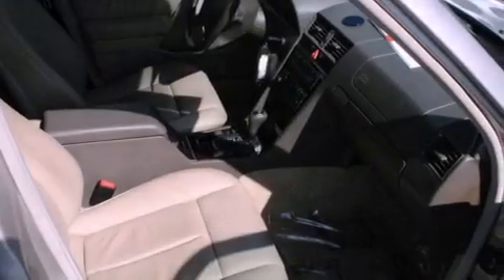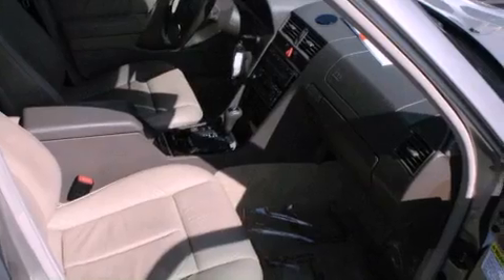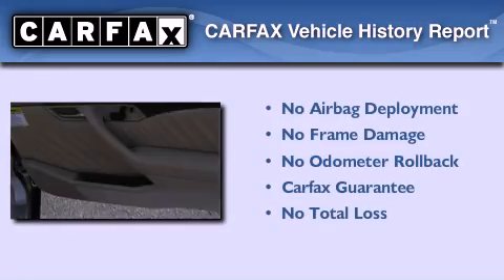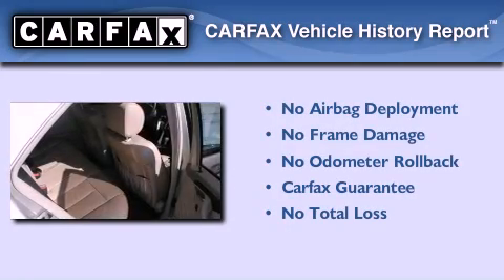All of the following features are included: dual power seats, a leather-wrapped steering wheel, and fog lamps. Not to mention, this Mercedes-Benz qualifies for the Carfax buy-back guarantee.